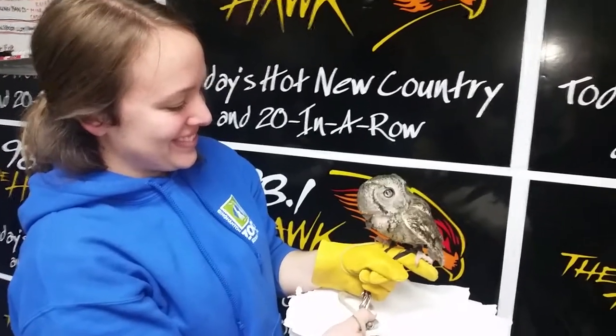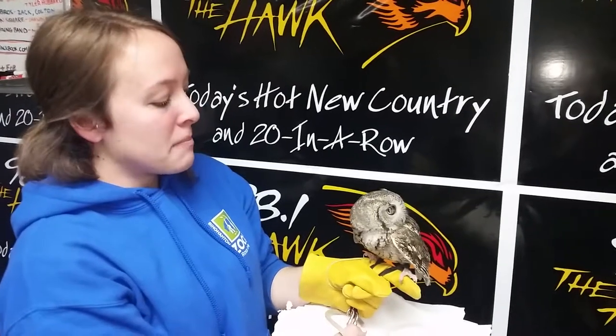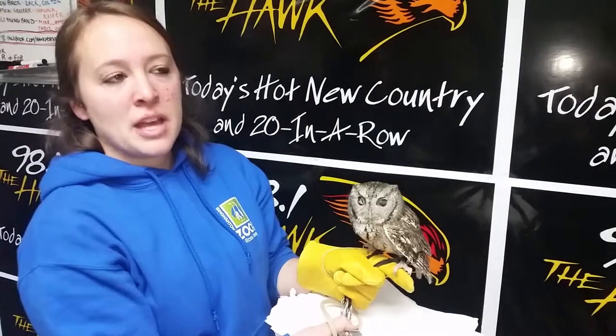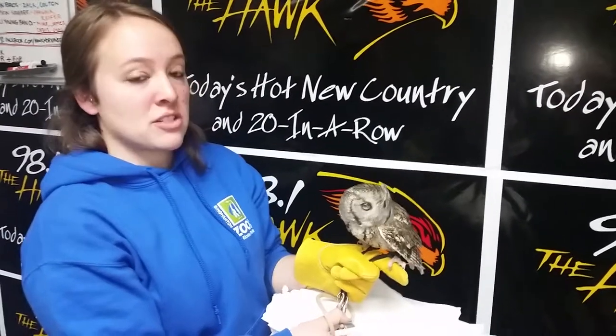Oh, that is so cool. And where does she hail from originally? You can actually find eastern screech owls anywhere really in North America — from the southeastern tip of Alaska to northern New England, all the way down to the Gulf Coast in Mexico.